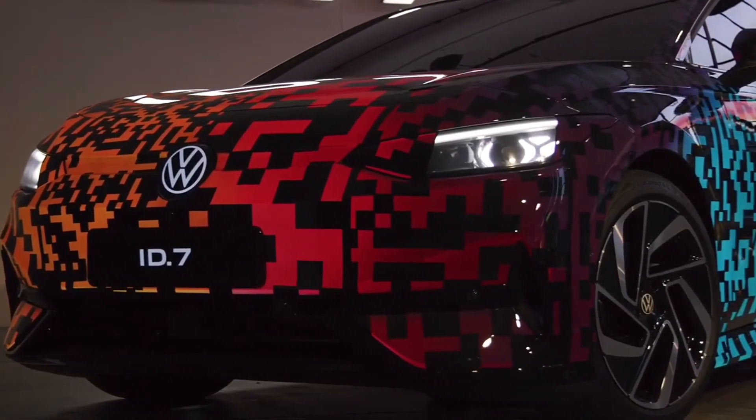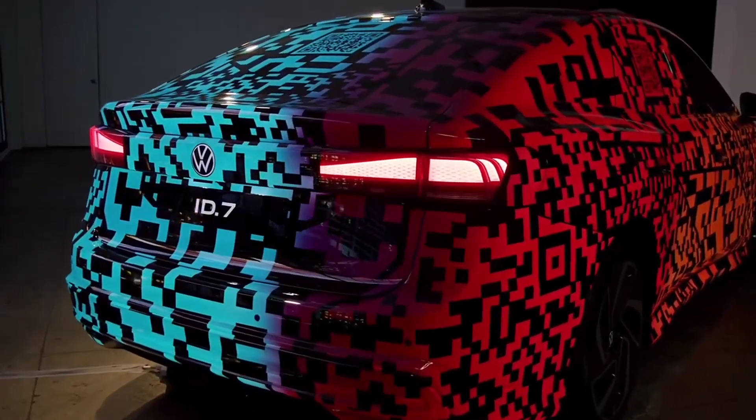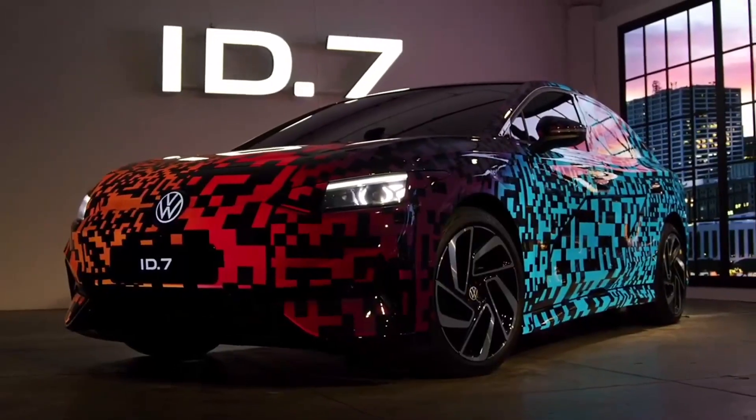Volkswagen ID.7, a new electric vehicle for Volkswagen. The ID.7 is largely inspired by the ID.Aero concept, presented in China last June.